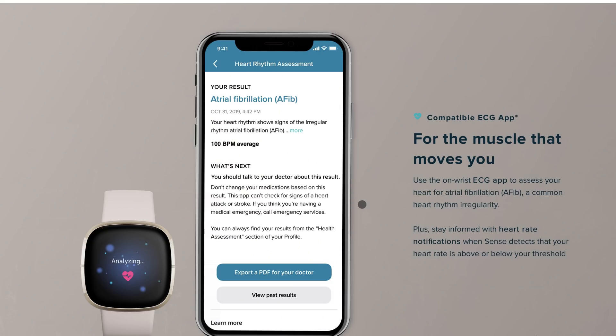The ECG app from the Fitbit Sense is still awaiting FDA approval. I think it's been cleared for the US, so hopefully on release you'll be able to use that ECG app to check for AFib and all that other good stuff. The Fitbit Sense also has low heart rate and high heart rate notifications — if you're resting and your heart rate gets too low or too high, such as 120 beats per minute, it'll notify you so you can get that in check.